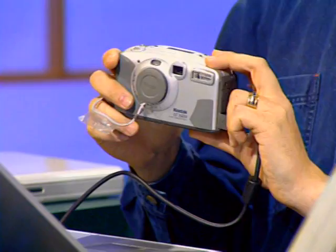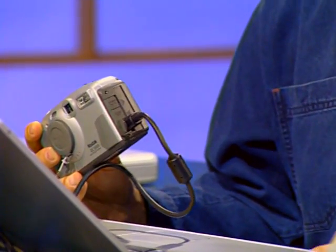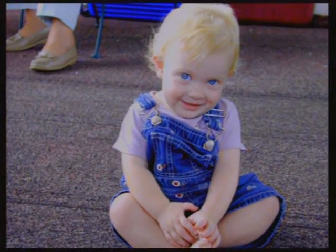Mac OS X also handles digital photography seamlessly. Connecting a Kodak consumer digital camera via USB, OS X automatically detects it — drivers are included for all popular USB cameras. The application starts up and most people just choose to download images automatically. It builds rich preview icons so you can see your images before opening them. You can set photos as your desktop wallpaper, and there's a great screen saver that builds a beautiful Hollywood-style presentation from your pictures folder.